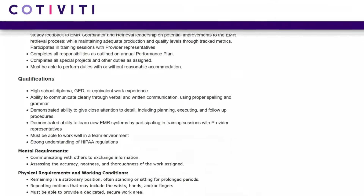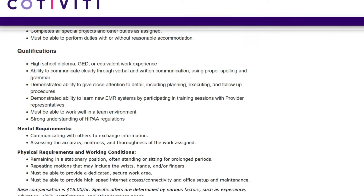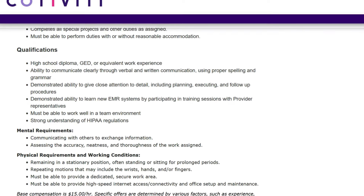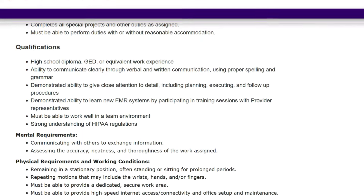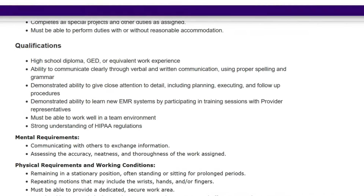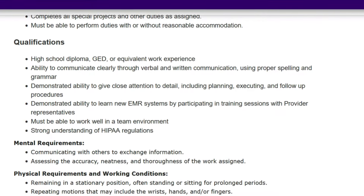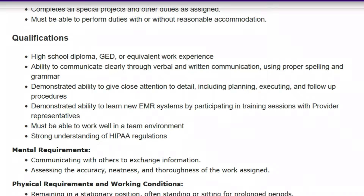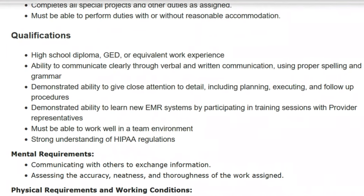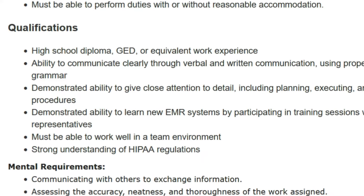All you need is a high school diploma, a GED, or equivalent work experience — so you don't even need a high school diploma or a GED. You need to be able to communicate clearly through verbal and written communication using proper spelling and grammar, and demonstrate the ability to give close attention to detail, including planning, executing, and following up on procedures. You need to be able to learn new EMR systems by participating in training sessions, work well in a team environment, and have a strong understanding of HIPAA regulations.